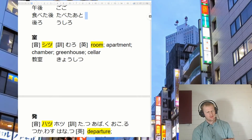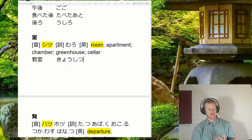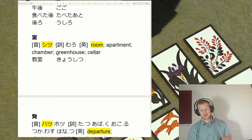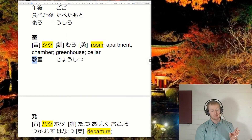Next one, bit of a tricky one — we just have to remember it as shitsu, meaning room. The main word you're going to see this in is kyōshitsu. There are a few other variations, but it's always just going to be a room for the purpose of whatever. So kyōshitsu is a room for the purpose of teaching — oshieru.